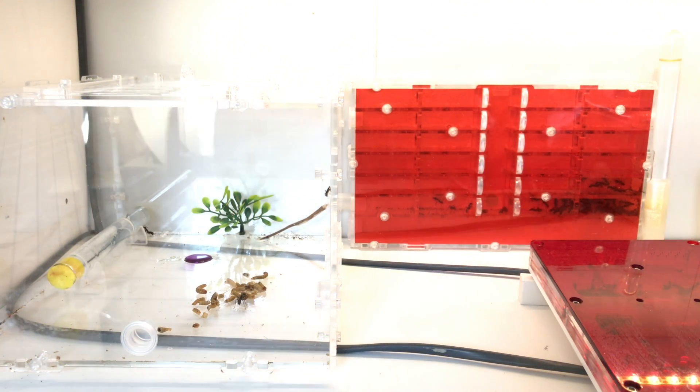Hey guys, it's Rob J here, and in today's video I'm going to be talking about my colony of Diacamma rugosum. As the title suggests, I have mixed two colonies into one with absolute 100% compatibility — no fighting — and they are now one conclusive colony.